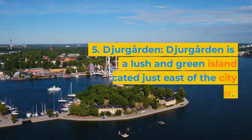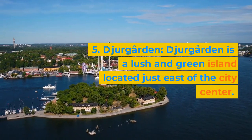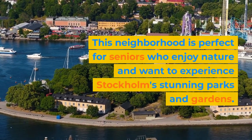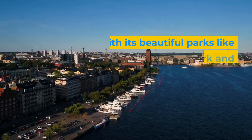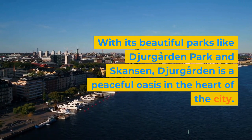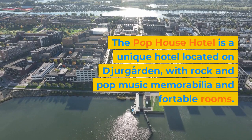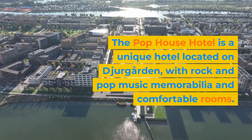The Miss Clara by Nobis is a stylish hotel located in Vasastan, with comfortable rooms and a chic restaurant. 5. Djurgården. Djurgården is a lush and green island located just east of the city center, perfect for seniors who enjoy nature and want to experience Stockholm's stunning parks and gardens. With its beautiful parks like Djurgården Park and Skansen, Djurgården is a peaceful oasis in the heart of the city. The Pop House Hotel is a unique hotel located on Djurgården, with rock and pop music memorabilia and comfortable rooms.